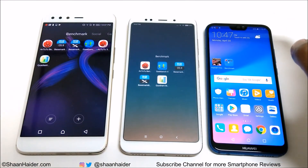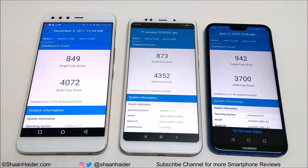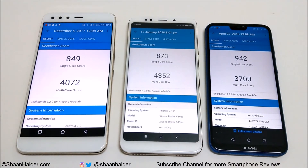Now let's look at the last test, Geekbench 4. In single-core, the best performance is from Huawei P20 Lite or Nova 3e with 942. Second is Xiaomi Redmi 5 Plus or Redmi Note 5 with 873, and Infinix O5 scored 849 in third. In multi-core, the best performance comes from Xiaomi Redmi 5 Plus with 4,352, second is Infinix O5 with 4,072, and Huawei P20 Lite or Nova 3e is third with 3,700. Overall in this test the winner is Xiaomi Redmi Note 5 or Redmi 5 Plus.